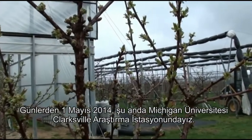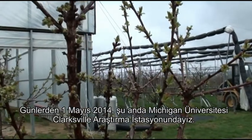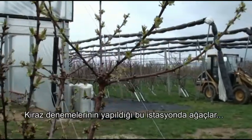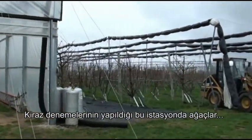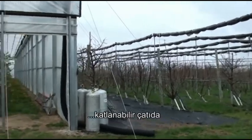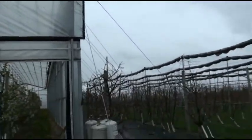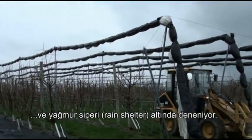It is May the 1st, 2014, and we are at the Clarksville Research Station at Michigan State University. This is the site where the cherry trials are being done in the retractable roof, in the open field, and under a rain shelter.